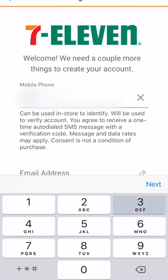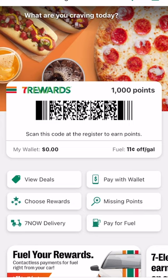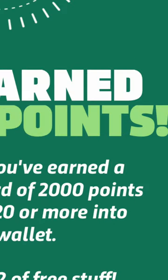Start by downloading the 7-Eleven app. When you first sign up, make sure to use the invite code ZQMQIF and you'll instantly get 1,000 points. Add $20 to the wallet and get an additional 2,000 points.